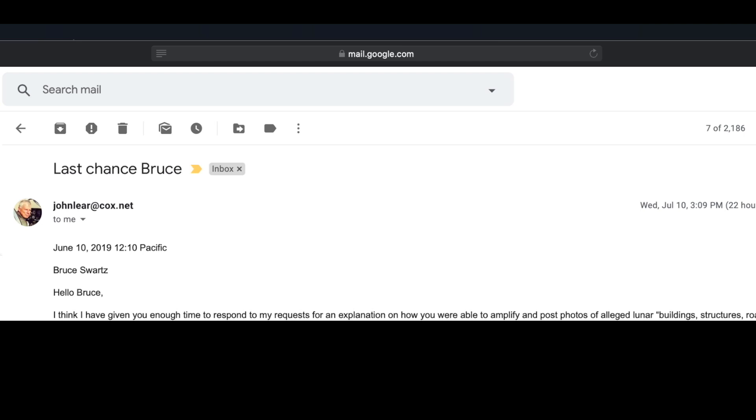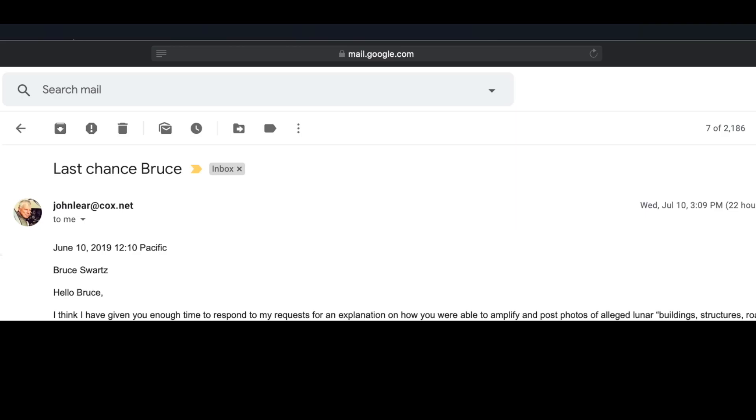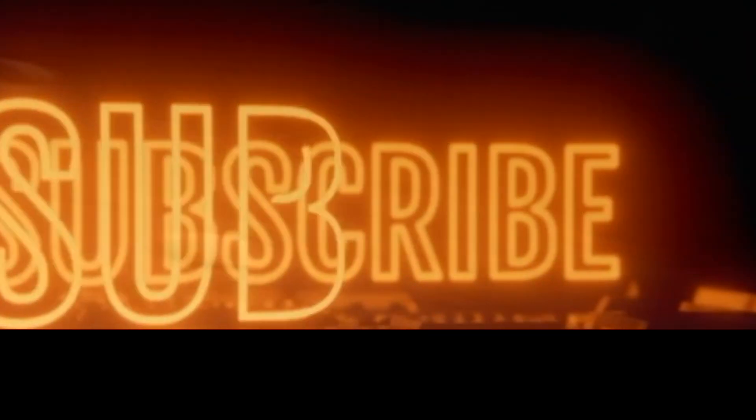In only a part of the message sent by John Lear, I was asked — with an explanation — how I was able to amplify and post photos of alleged lunar building structures. The odd part for me was that John Lear said 'the supposed structures,' when he's the one who told everyone in the world that there were structures. What were his intentions? Near the end of John Lear's life, he started changing his song, and at one point it became that there were no structures on the moon. Were his intentions really to find out how I was doing this, or was it to stop what I was doing and hide it?